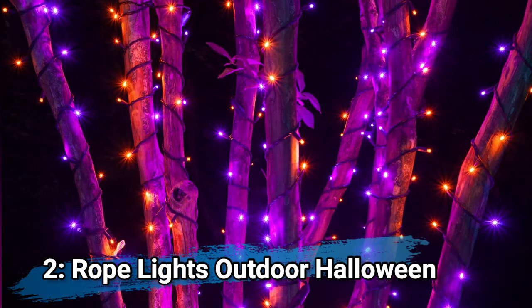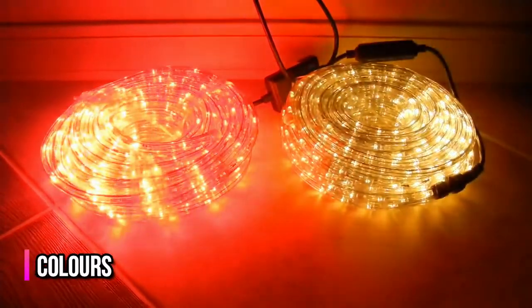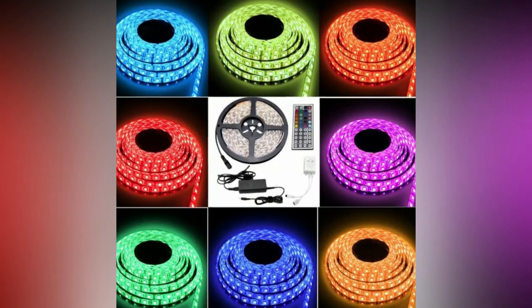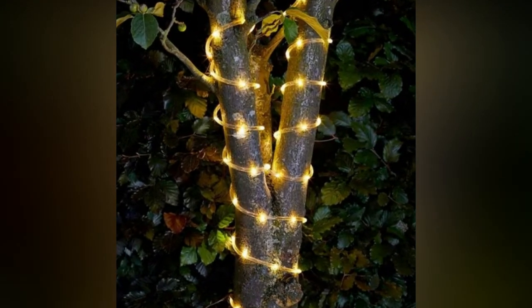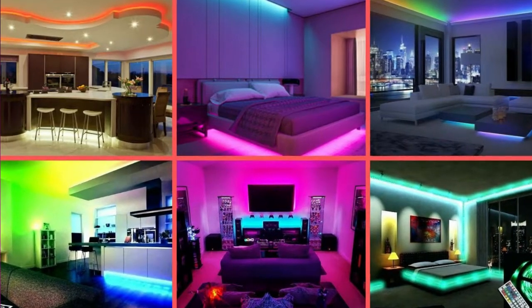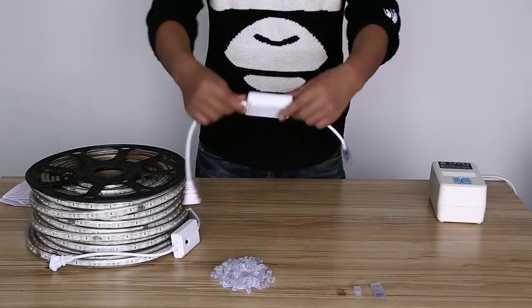Number 2: Rope Lights Outdoor Halloween Multi-color. The 33-foot rope lights can be set to 16 different colors like blue, red, green, orange, purple, pink, white, and more — with steady-on modes. You can twist the lights around trees, place them on walls and stair posts, illuminate windows, and arrange bedroom shelves or cabinetry. It's very easy to install and change the color to fit any decoration scheme.